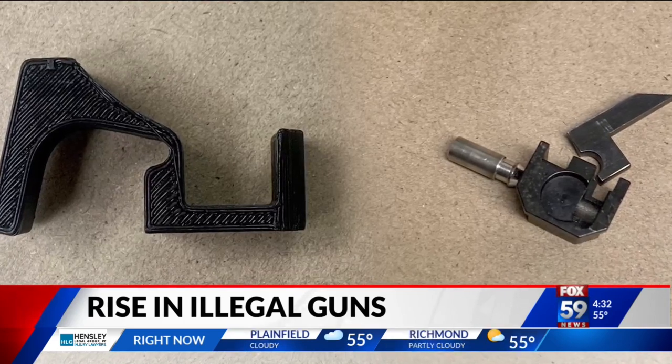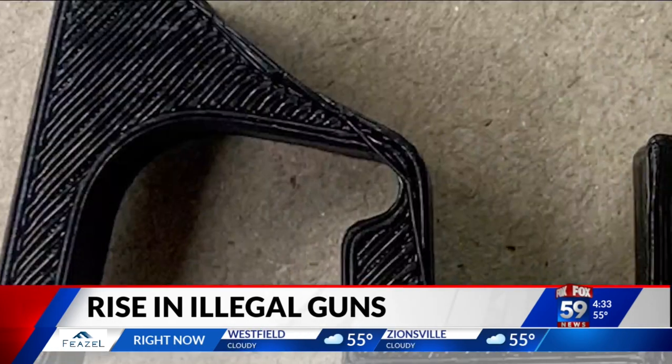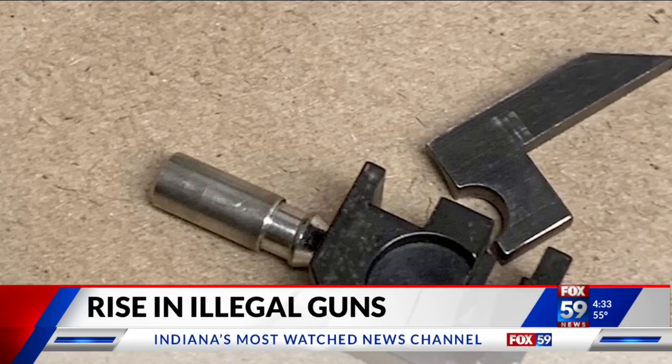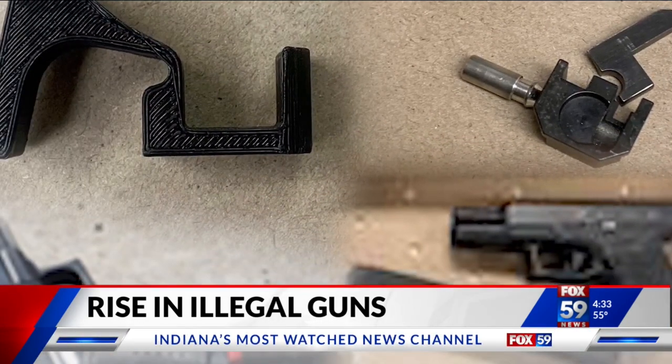The ATF works to stop shipments of switches at the U.S. border. Noakes says he did a Google search last week and the websites selling them pop right up. They're trying to go after those websites — they know they're illegal. Noakes says they're doing everything they can to proactively keep these off the streets and prosecute the people who do have them. In Indianapolis, Eric Graves, Fox 59 News.